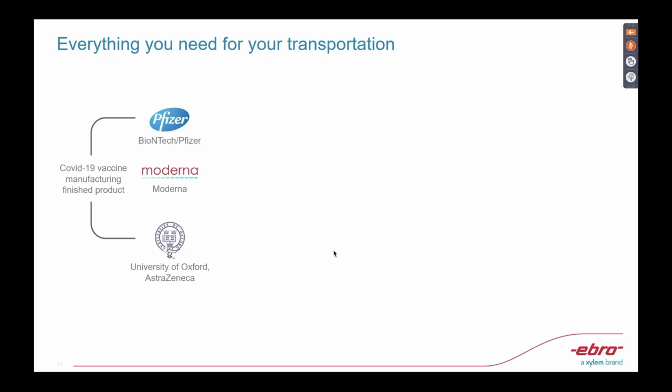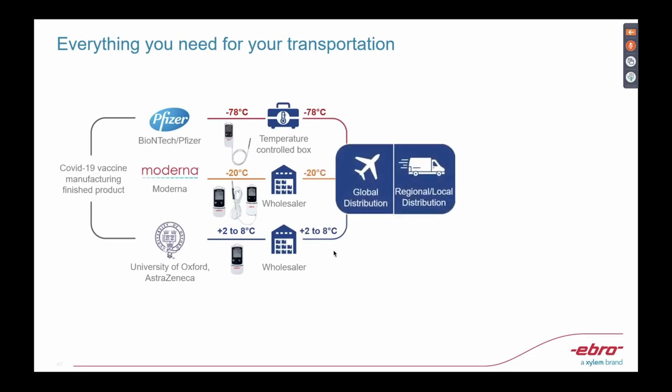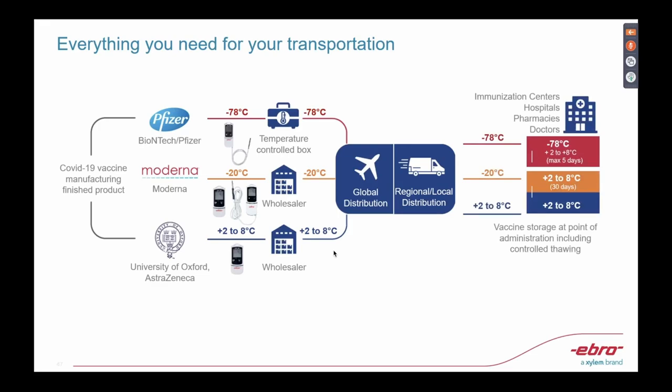For example, for Pfizer and Moderna, you can see that Pfizer actually requires a lower temperature of almost minus 80 degrees. And then for Moderna, it's minus 20 degrees. And for other products being developed, it's about 2 to 8 degrees Celsius. This is valid from transport to distribution and through storage, so as not to lose the efficacy of these vaccines.